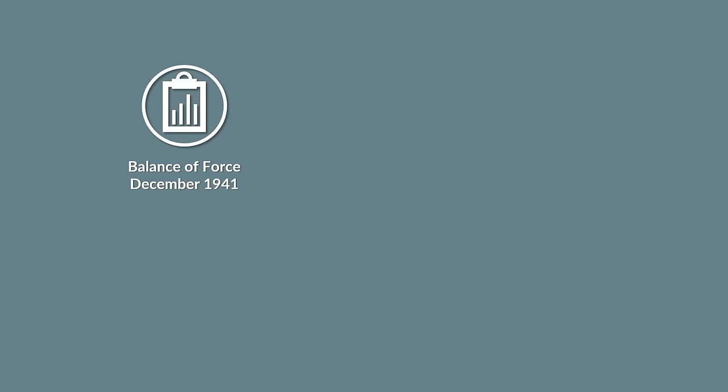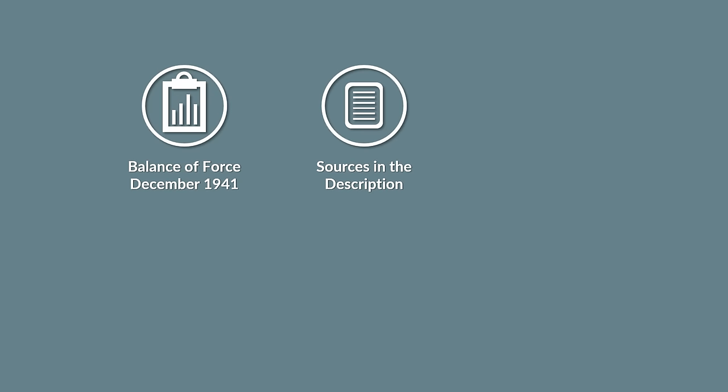Now let's take a look at the balance of force in the Pacific in 1941. Be aware that I looked at several publications, although in general the numbers are similar, there are some differences, which are probably the result of different counting techniques.